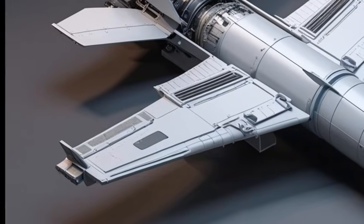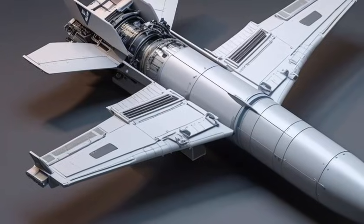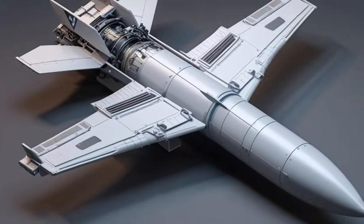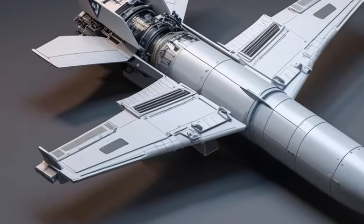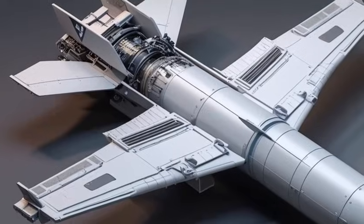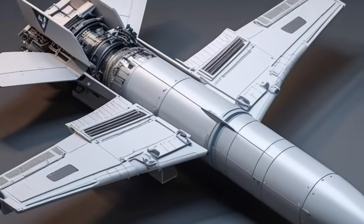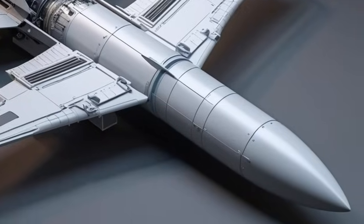The suspension smooths out rough terrain effectively. Thanks to large mirrors, a high seating position, and a wide field of view of the surroundings, visibility and maneuverability are strong suits of this truck.